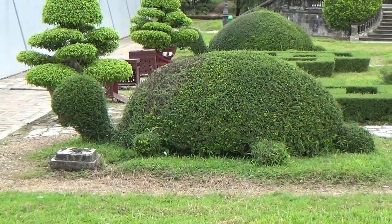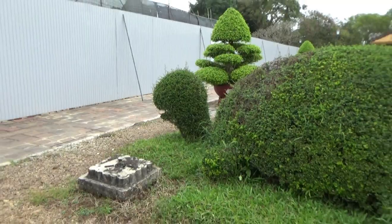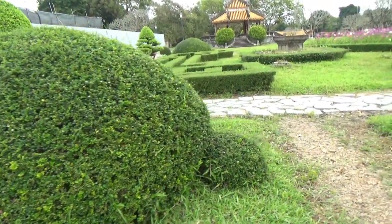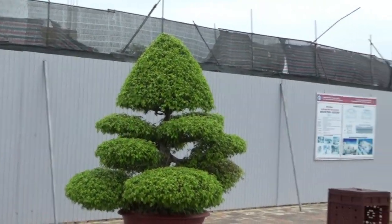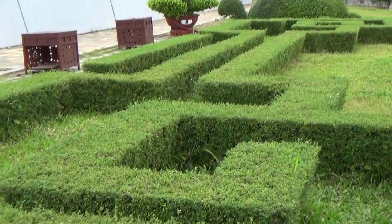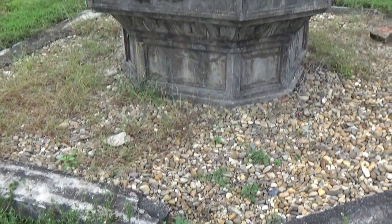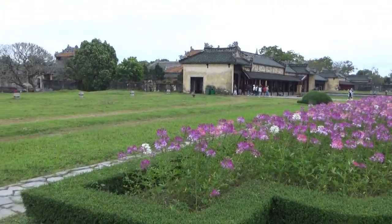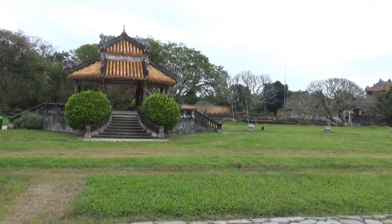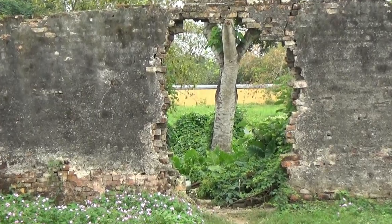What is this — is that supposed to be a turtle? I think it is — that is a turtle bush. Over here, very nice tree trimming and a bit of a maze. Let's see what this is in the middle — it looks like maybe they burned something in there. This is the far end of all the courtyards; another gazebo over there. It looks like this gate here would crash in if you blew on it too hard.